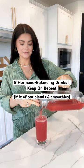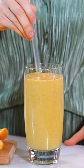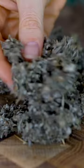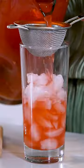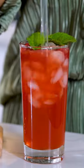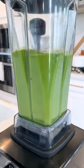Hormone health has been a huge focus for me over the past decade, and one of the things that made the biggest difference was incorporating certain drink recipes, including herbal teas that contain compounds specifically beneficial for your endocrine system as well as your liver health, because the health of your liver is directly connected to your hormone health.